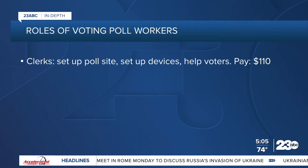One is the role of a clerk. Clerks set up a poll site, set up accessible ballot marking devices, help voters find correct tables or sites, and at the end of the night, packing up all of the supplies. Clerks get paid $110.